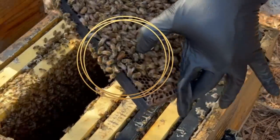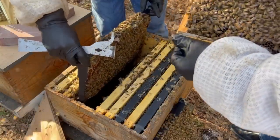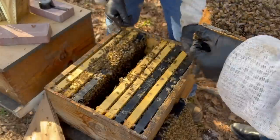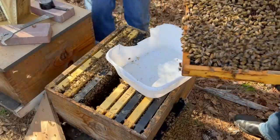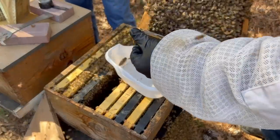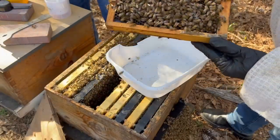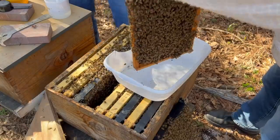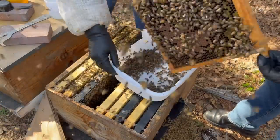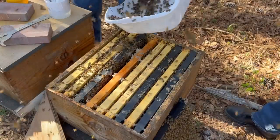Beautiful queen right here posing for us on the end of the frame. She's filling it up. I prefer this adjacent frame for the mite test because it's got some open brood on one side and solid brood on the other — it's better if you've got open brood. It's a big, strong colony. I need to probably add a box.